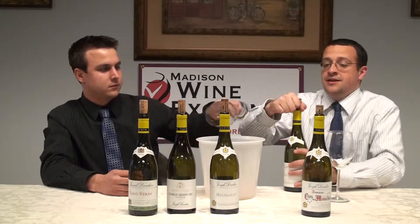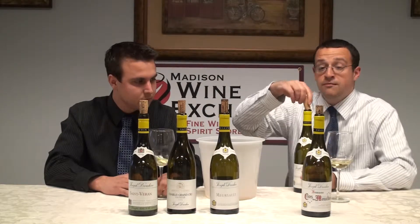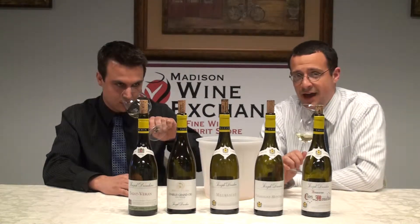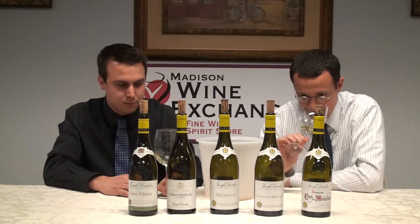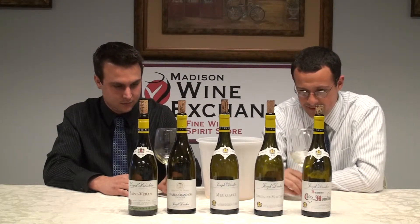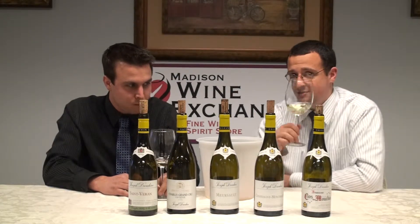Chassagne-Montrachet — a different style. Its yin-yang partner is Puligny-Montrachet, both towns sharing the famous vineyard of Montrachet. Chassagnes tend to be nice and soft; they have a little more fleshiness than Pulignys, but they're nowhere near Meursault quality — kind of a halfway point in between. This nose has almost got a smokiness to it — smoky, definitely some minerality. Even a hint of ginger in here, and of course some grapefruit. Since the Meursault took me down a step, I'm curious to see what this one's got.